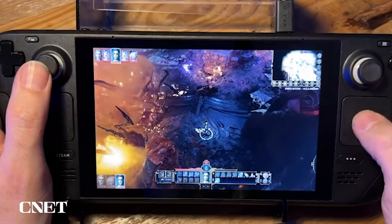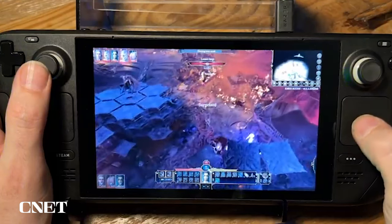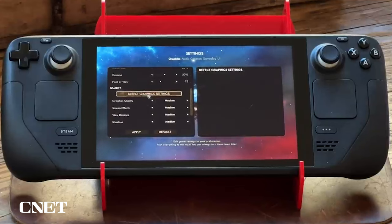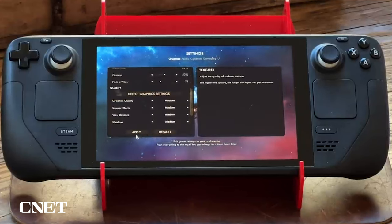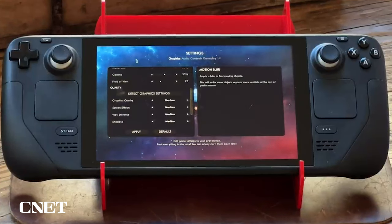When the Steam Deck first came out, I said it was a machine for basically people who are PC gaming tinkerers — who didn't mind getting in there and messing with settings and experimenting and trying different things to get games to run, because it was really hard to get a lot of games to run on here. I did not think it was a device for the faint of heart.